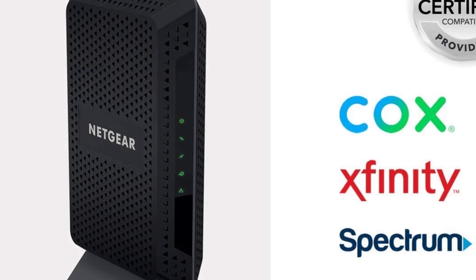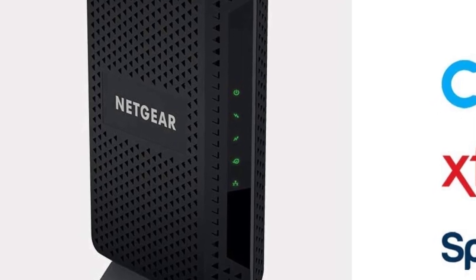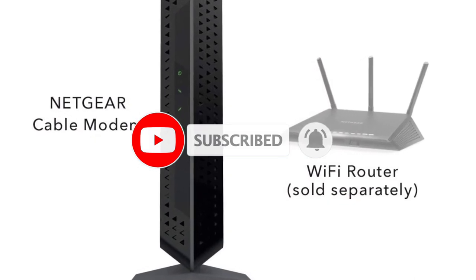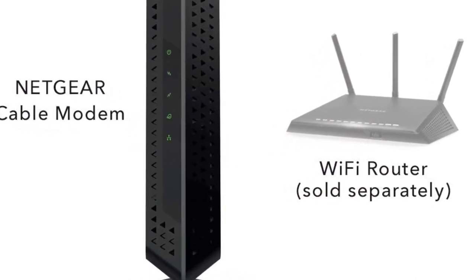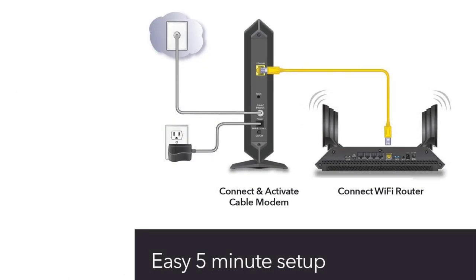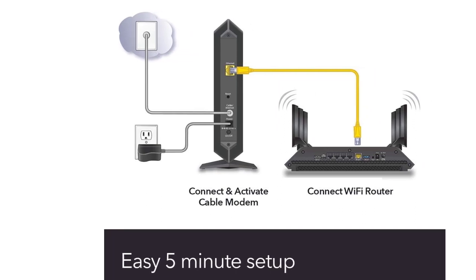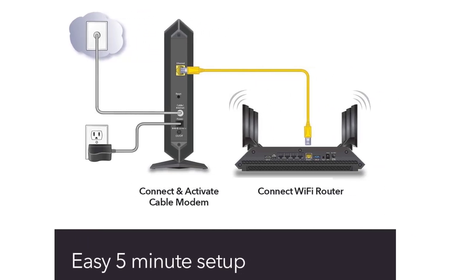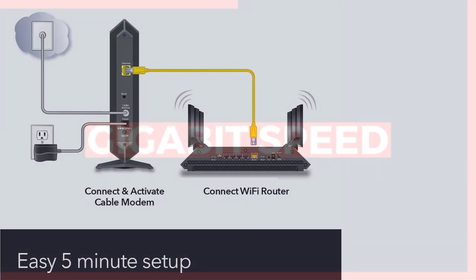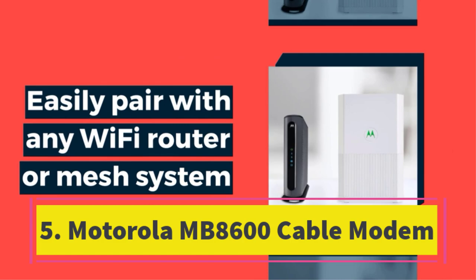Compatible with all major cable internet providers including Xfinity by Comcast, Cox, and Spectrum, the CM600 is not compatible with Verizon, AT&T, CenturyLink, DSL providers, DirecTV, Dish, or any bundled voice service. It can save you up to $150 annually in equipment rental fees. Built to deliver fast speeds, it's best suited for cable provider plans up to 400 Mbps, and works with any Wi-Fi router via the modem's ethernet port.